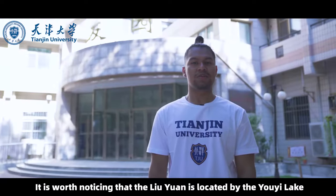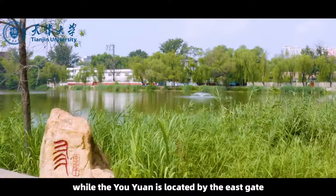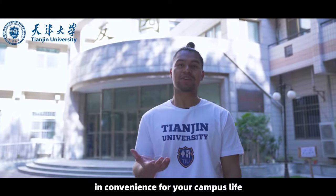It is worth noticing that Liu Yuan is located by the Yoyi Lake with a beautiful scenery of our campus, while the other Liu Yuan is located by the East Gate and close to canting number three and number four of Tianjin University — very convenient for your campus life.